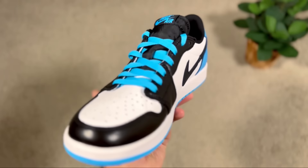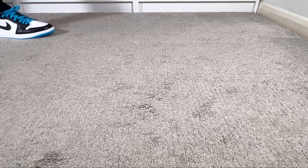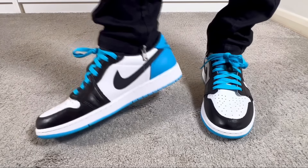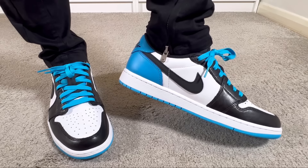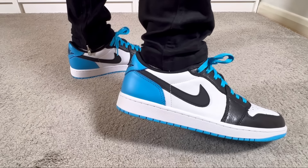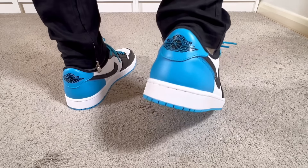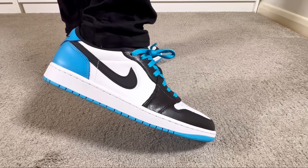When this one actually dropped last year, I think the retail price for them was 135 pounds. Since then it went up, so most of these releases nowadays will come at 145 pounds, which will be around 150 US dollars. At least for these OG releases we are actually getting much better materials and also nice color blocking.